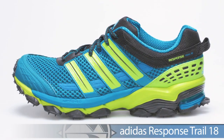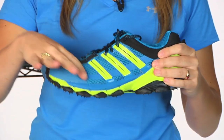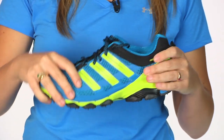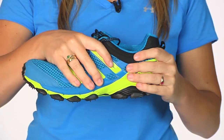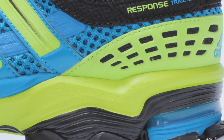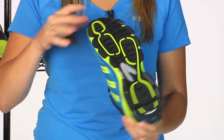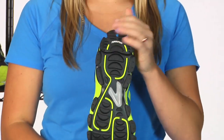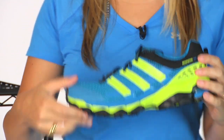Next from Adidas, we have the Response Trail 18. The Response Trail 18 has a lightweight design, so you're getting that mesh ventilation in the front of the shoe to offer a better climate for your foot. A really great heel cup design and heel collar to keep your heel connected in this shoe, no moving around. An aggressive tread again with that rock plate, and an even more aggressive heel slip protection guard, so really great when you're going downhills — you're going to be confident in your step. This is the Response Trail 18 from Adidas.